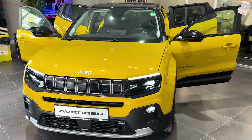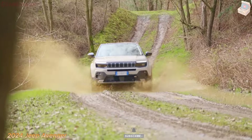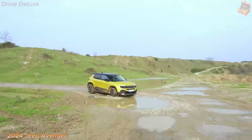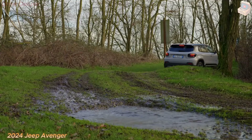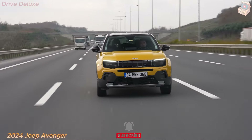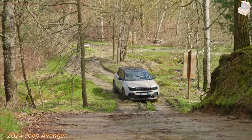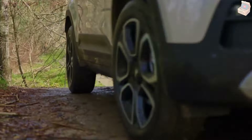Jeep Avenger 2024: a bold step forward in compact SUVs. The 2024 Jeep Avenger marks a groundbreaking moment in the world of compact SUVs, seamlessly blending the rugged off-road prowess that Jeep is known for with cutting-edge, eco-friendly technology and sleek, contemporary design. As the automotive industry pivots toward sustainability and advanced features, the Jeep Avenger 2024 masterfully combines tradition with innovation. Let's dive into the design, performance, technology, safety features, and environmental impact of the Jeep Avenger 2024.